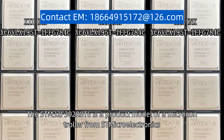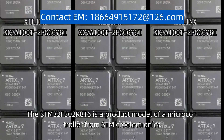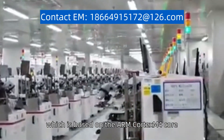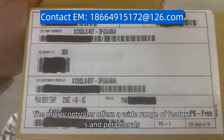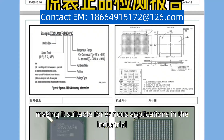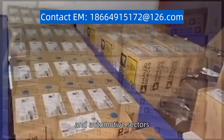The STM32F302R8T6 is a product model of a microcontroller from STMicroelectronics. It is part of the STM32F3 series, which is based on the ARM Cortex-M4 core. The microcontroller offers a wide range of features and peripherals, making it suitable for various applications in the industrial, consumer, and automotive sectors.